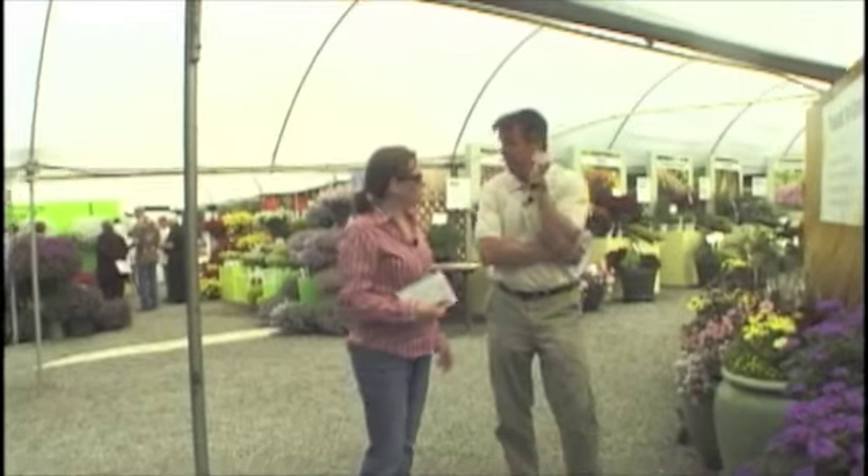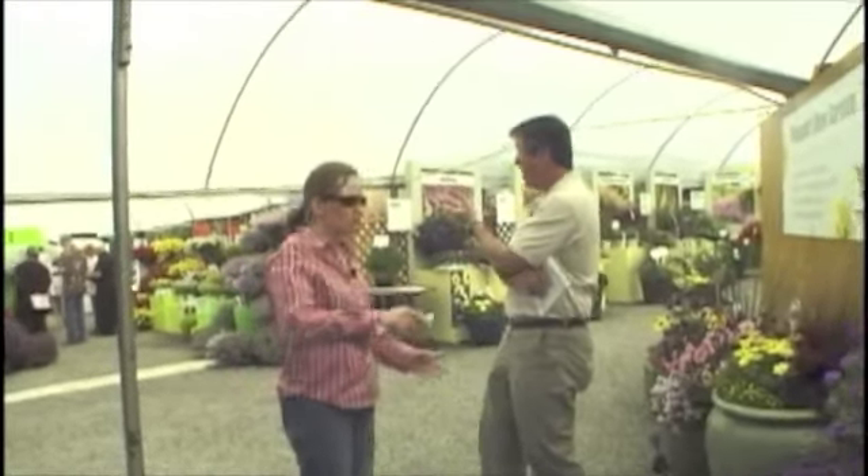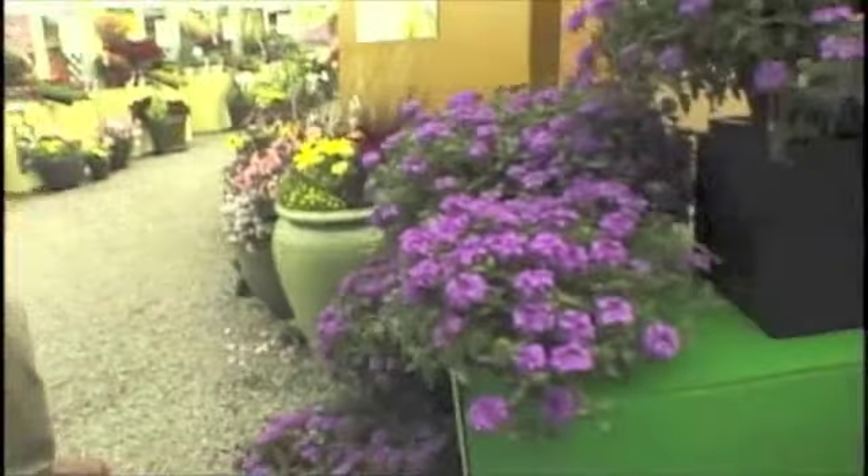Chris, I think we missed a couple new varieties with all those new things we just looked at over there. There's two more over here in the corner. We're not going to leave these out, especially because of the color — talk about blue. Vibrant.